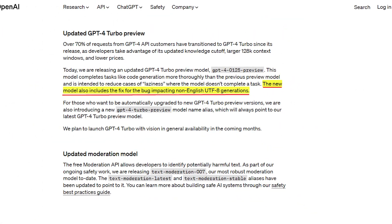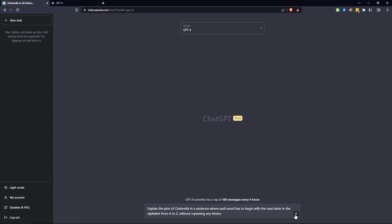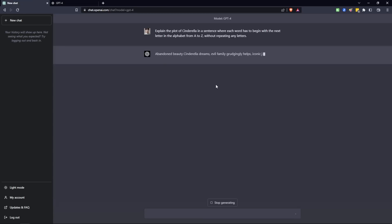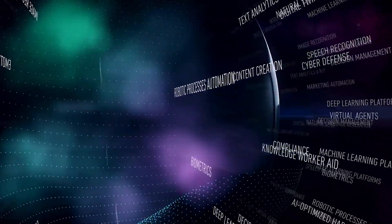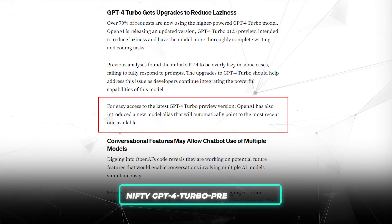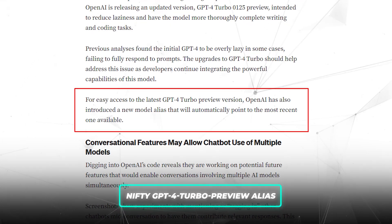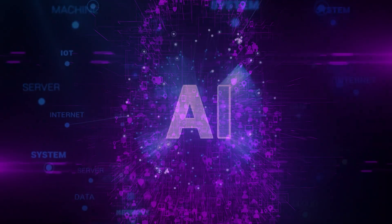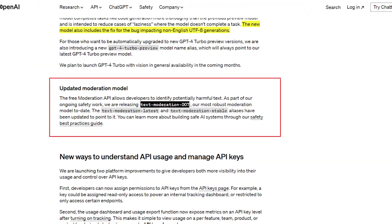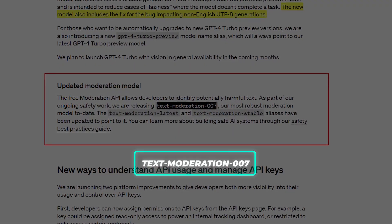Full UTF-8 character set support now ensures non-English contexts are handled smoothly as well. For developers who want easy access to the latest AI capabilities, there's a GPT-4 Turbo Preview alias that will automatically point to whichever GPT-4 model is the newest. While these AI capabilities are impressive, we mustn't forget about ethics and safety — which is why OpenAI's updated content moderation model, Text Moderation 007, is also exciting.